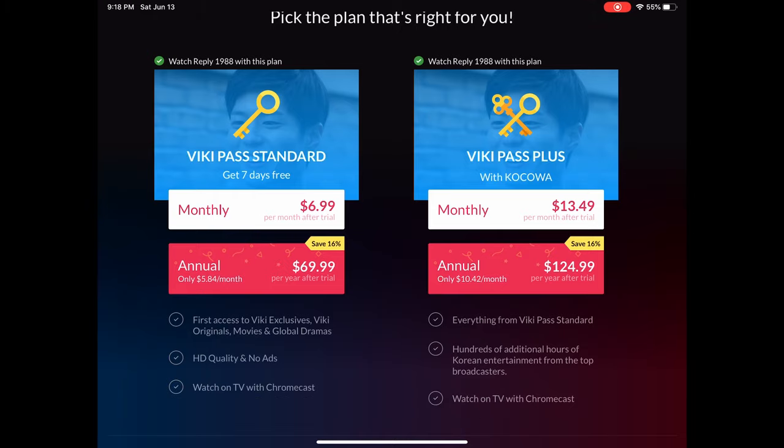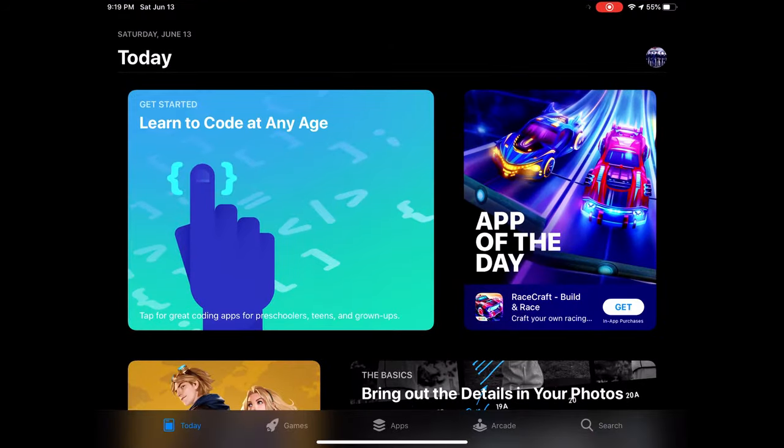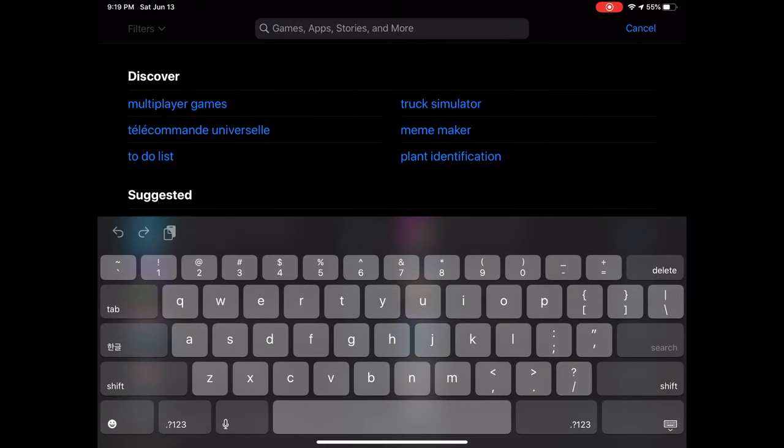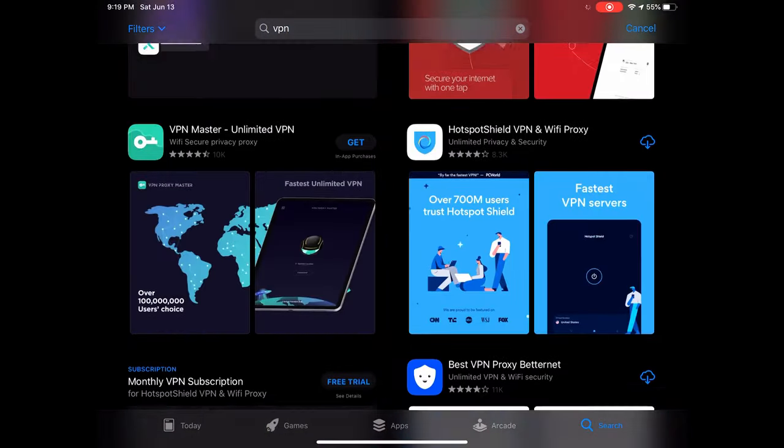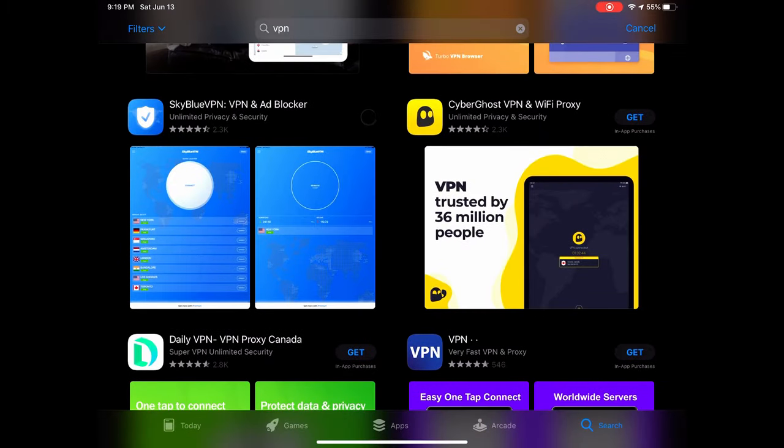Or there's a Viki pass plus where you have to pay even more — and who wants to pay for that? So you're going to back out and go into the Apple Store where you're going to search 'VPN', scroll down, and find Sky Blue VPN, then download that.